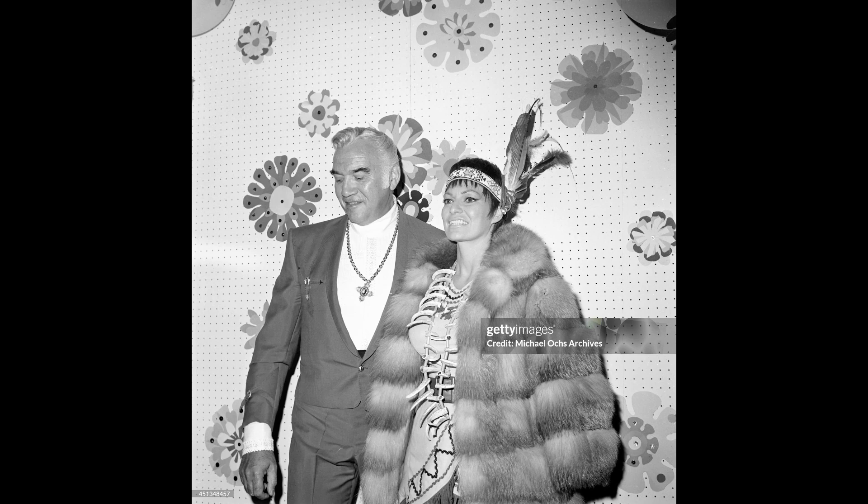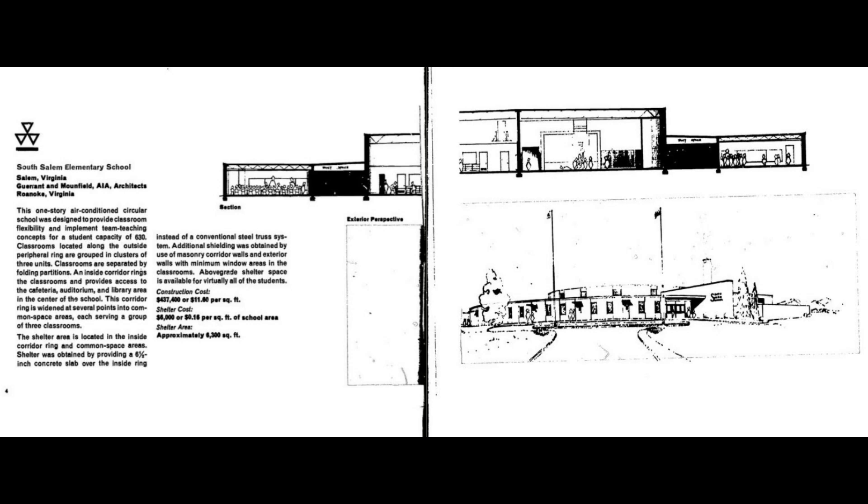This particular school is the new South Salem Elementary School, located just outside Salem, Virginia. It's a rather unusual school — a kind of school in the round — modern, efficient and attractive.